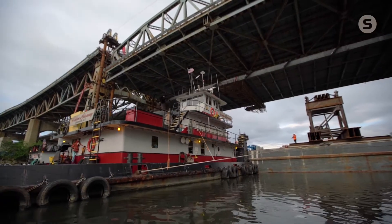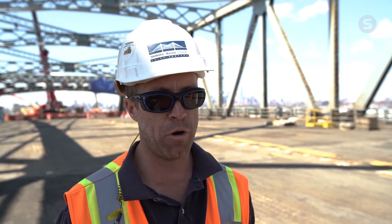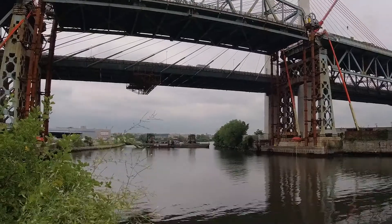Waiting down below in the creek will be our two barges with four tugboats positioning them. Total lowering is about a hundred and ten feet. We'll get it very close, the tugs will push the barges around, and there are four shoring towers downstairs that we're going to land this thing on.